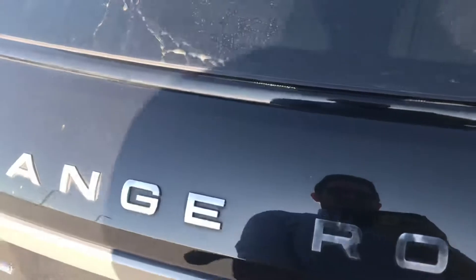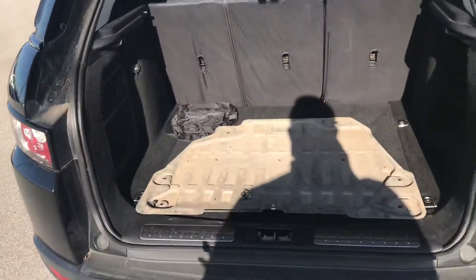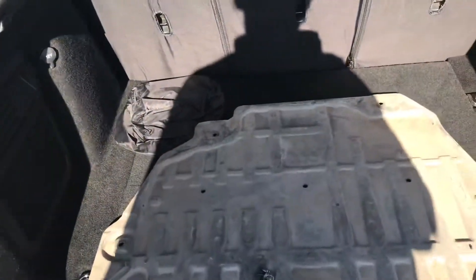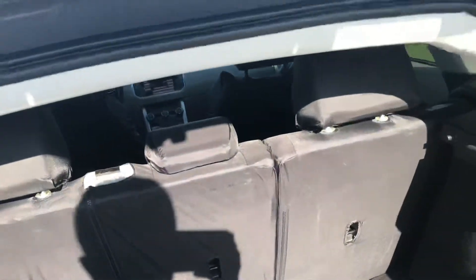We do have that automatic liftgate — go ahead and push that button and it will automatically open for you. Please do not judge me on the detailing, but you can just see how much space is back here. Not to mention, you just press that button right there to lay the seats down and you'll have even more room than you had before.